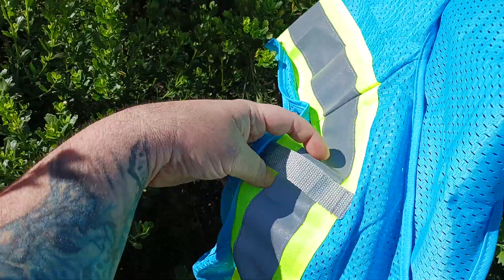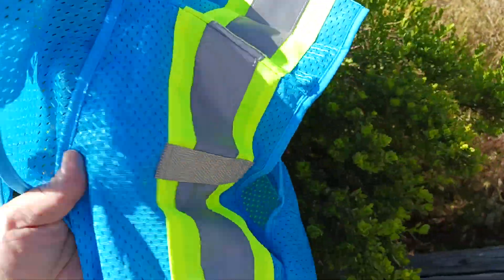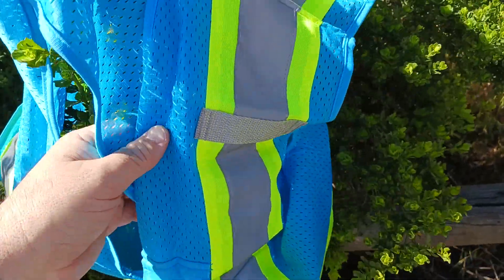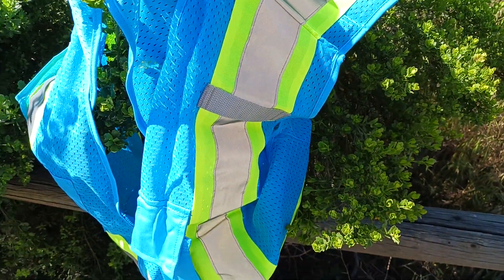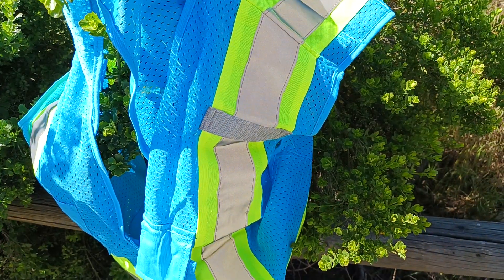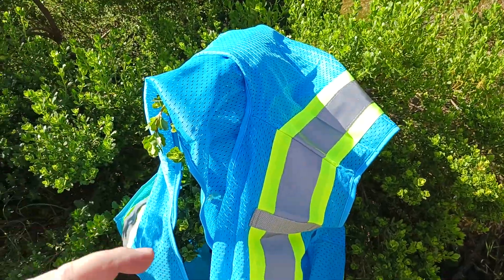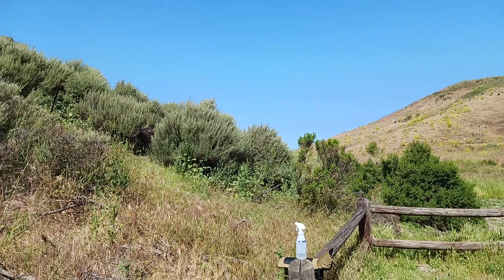Very airy and comfortable. See this little loop right here where you could attach a walkie-talkie or your sunglasses — you have one on each side as well. Very reflective too. Let me turn the flash on — see the difference? That's off, and this is on. See how it has that reflective material that shines right back.